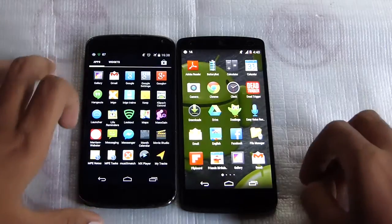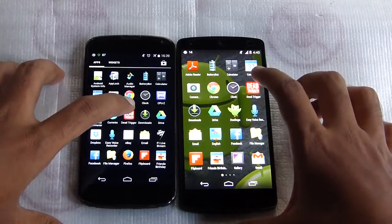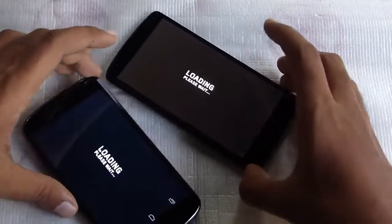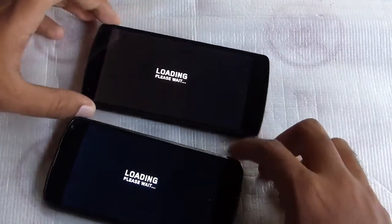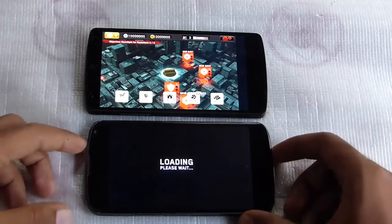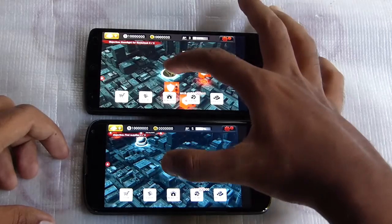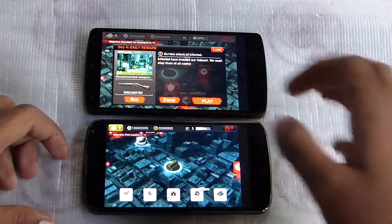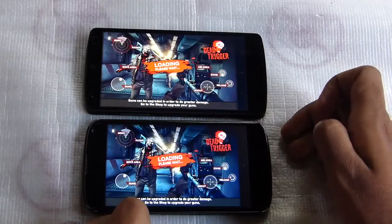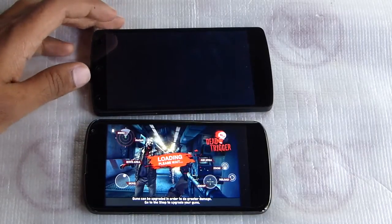We have Dead Trigger on both of these devices, so this would be a good show of how this performs. The Nexus 5 loaded that really quick — it's already up. About 5 to 6 seconds after the Nexus 5, the Nexus 4 got loaded up. Even there you can see some lag on the Nexus 4, and it's already loaded up on the Nexus 5.